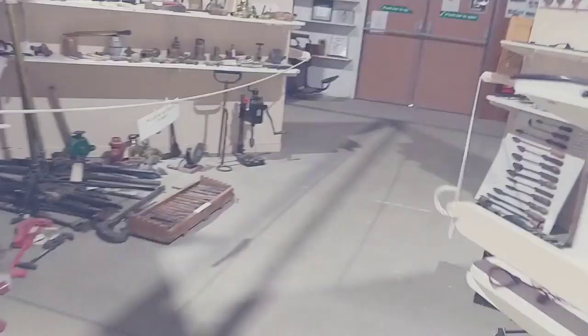Hi guys, we've made it and we are in the museum. This museum is crazy, it's really cool. Wow, look at these — these are really old.